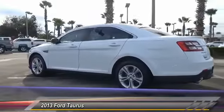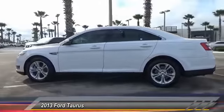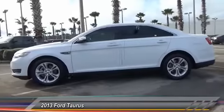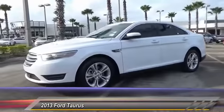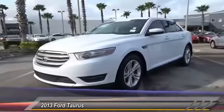remote engine start, power passenger seat, keyless entry, traction control, anti-lock braking system, steering wheel audio control, leather-wrapped steering wheel, Bluetooth, power steering.